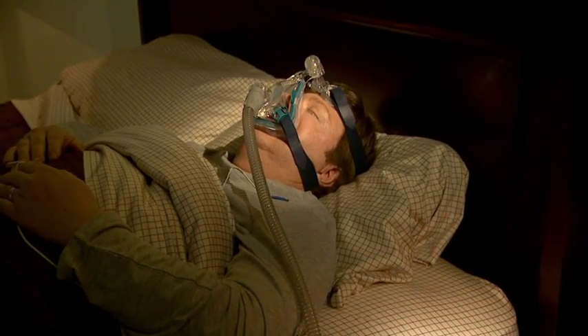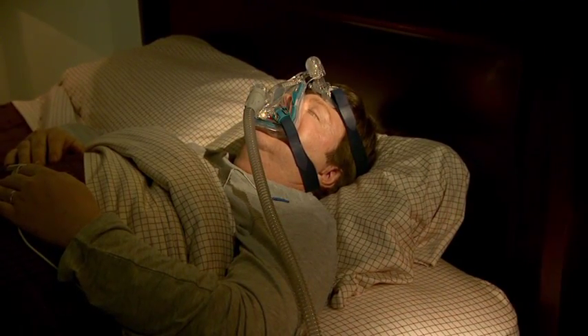It's important to realize that even though you may have had CPAP therapy during your sleep study, you may not feel better right away. Some people do, and that's great, but it's more common for it to take a few days of therapy, even up to a week or two, to truly adjust to your CPAP treatment.